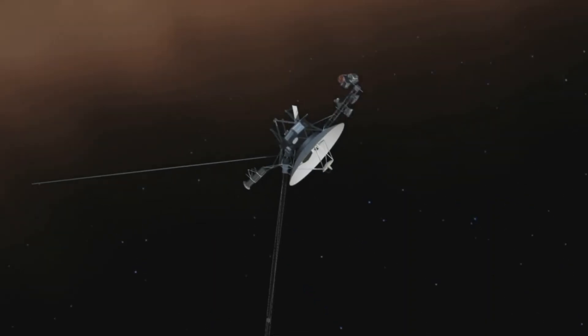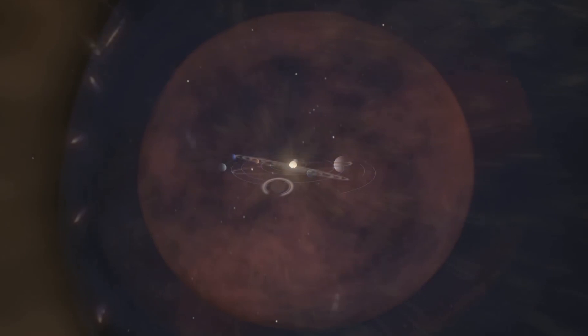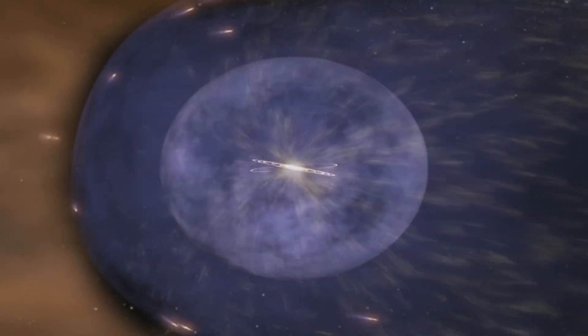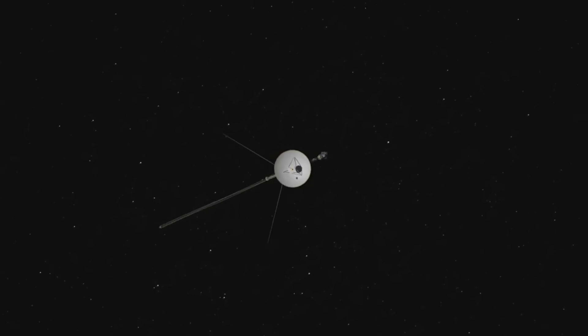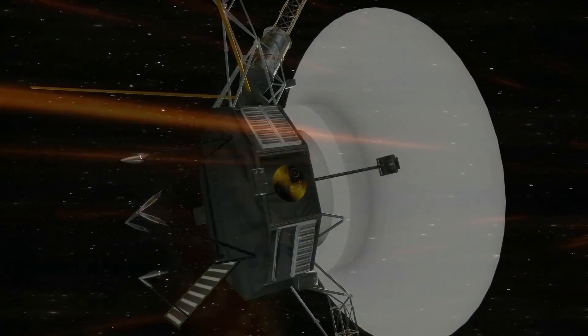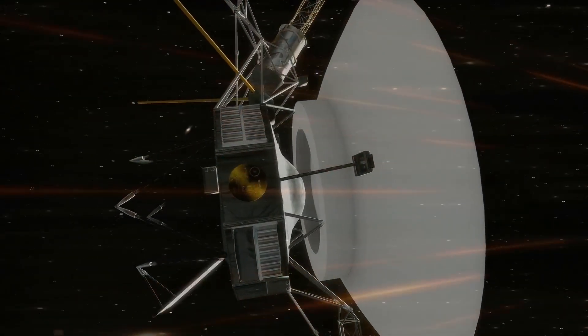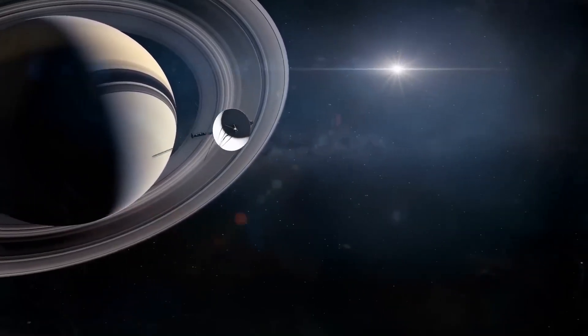More than 14 billion kilometers from Earth, these Volkswagen Beetle-sized probes have defied all expectations and continue to expand the boundaries of our knowledge. The Voyager journey forced them to pass through the dangerous asteroid belt, a feat previously tackled by Pioneer 10 and 11 probes.